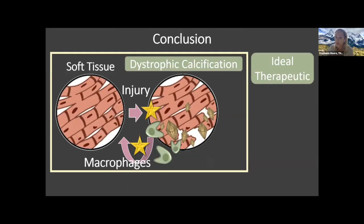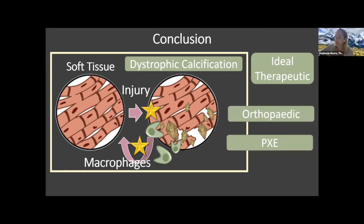The work we've been talking about looks at an ideal therapeutic that not only has the ability to inhibit mineralization but also enhances clearance of dystrophic calcification. This may need to be a combination of drugs. What we love about the PXE community is that so much of what we learn in orthopedics translates so well to PXE. While Dr. Schenacher is an orthopedic surgeon and my research is primarily orthopedics, we're excited to share what we're learning because there is so much direct translation between the two.